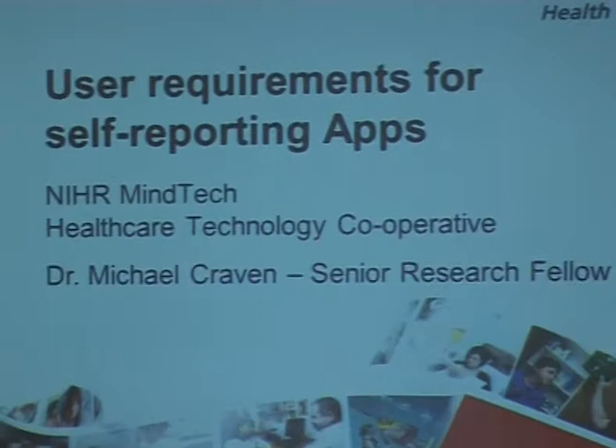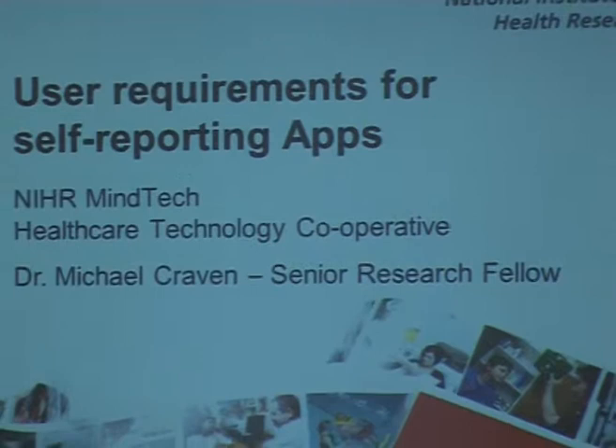I'm going to talk more specifically about user requirements and more generally user-centred design work that I'm particularly interested in as a researcher topic, and we're using apps as a vehicle for that. We're calling these self-reporting apps. I'm a member of a fairly new set-up, the NIHR Mindtech, and I'm a senior research fellow. I joined the healthcare cooperative in the last couple of months.